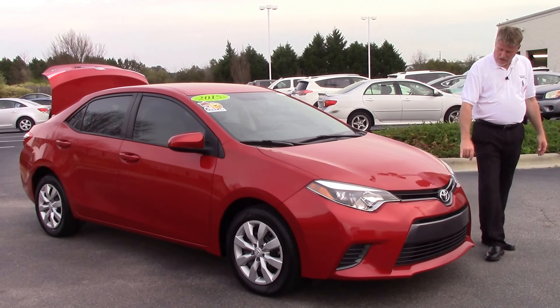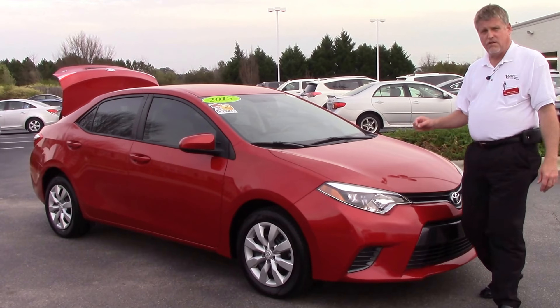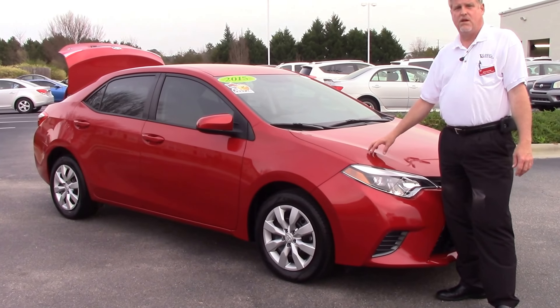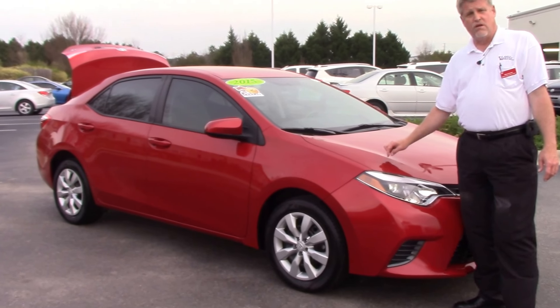Come across the front, you've got your daytime LED running lights here and your Toyota badging. This vehicle is Toyota certified, which gives you a seven year, 100,000 mile powertrain warranty, 12 months, 12,000 mile comprehensive warranty, and one full year roadside assistance.